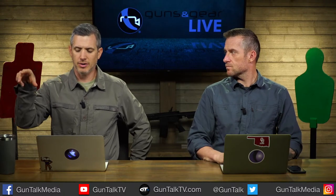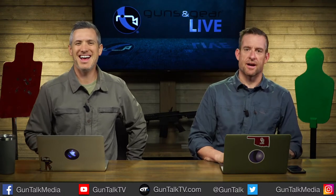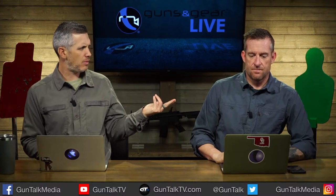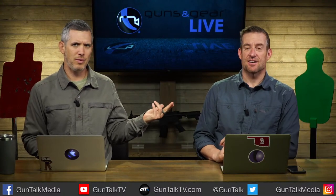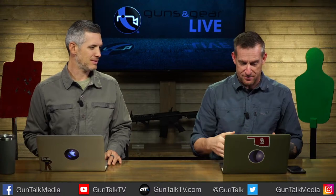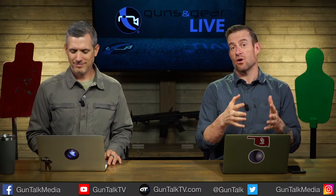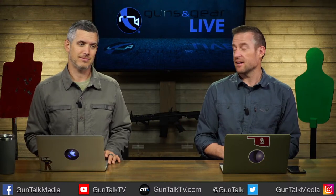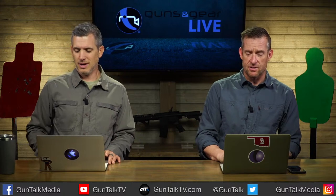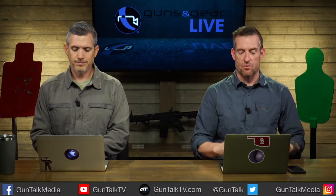Click the link in the video description to go directly to the Brushline and Hardline scope pages on the Crimson Trace website. Also, viewers who enter the code GUNTALK10 at checkout will get an additional 10% off their purchase — a deal worked out with Crimson Trace representative Emily.